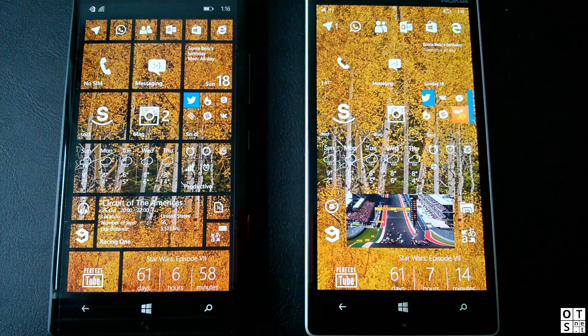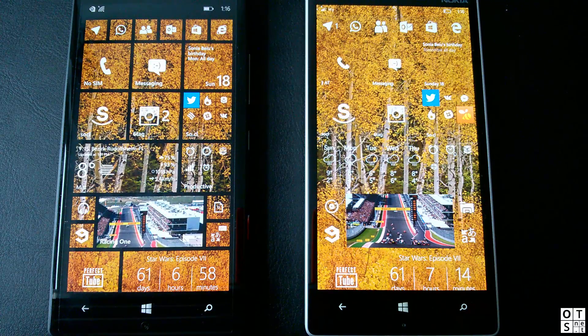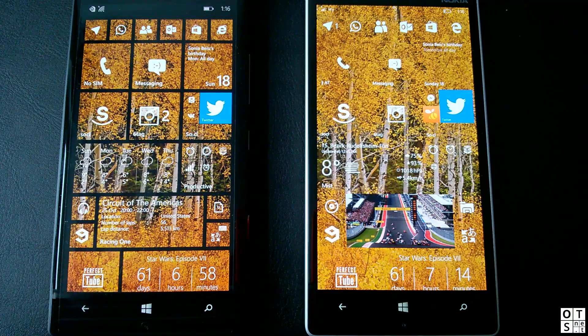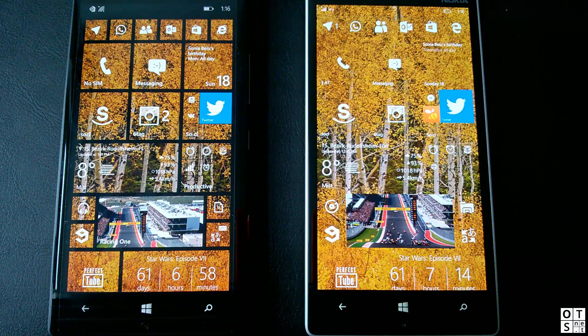Hey guys, it's Simon here from OneDeckStop.net. In this video we will have a quick look at the speed and stability of Windows 10 Mobile and compare it to Windows Phone 8.1. Microsoft has released a new Windows 10 Mobile build, build 10549, and it's a very mature, very good, very stable build. To give you an impression of what Microsoft has done performance-wise, we'll do a quick speed comparison between a few system apps. Stay tuned and watch the video.